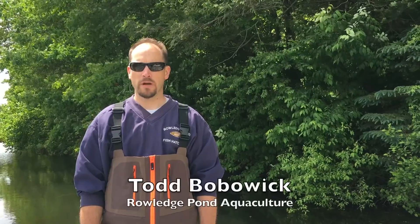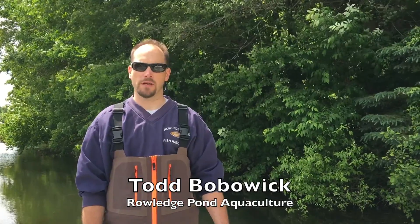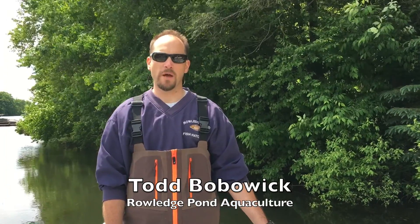Hi, I'm Todd Bobwick from Rolage Pond Aquaculture. We're actually the oldest private hatchery facility in Connecticut and we're involved with this project in terms of securing the grass carp. All these fish actually originated out of Arkansas and were transported up here into our facility. This small batch of fish being stocked today are all implanted with radio transmitters.